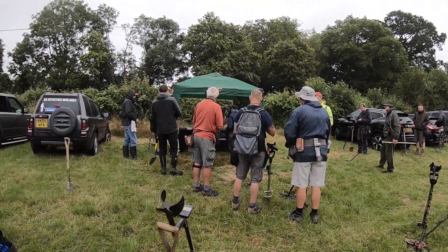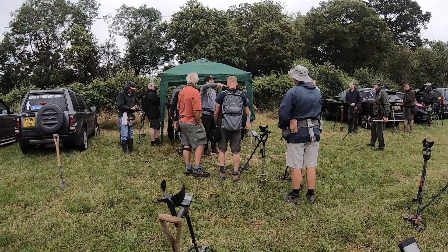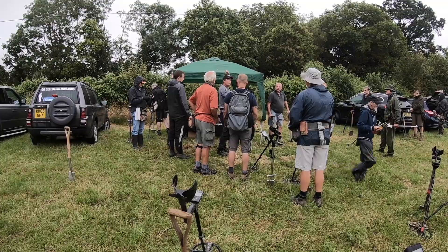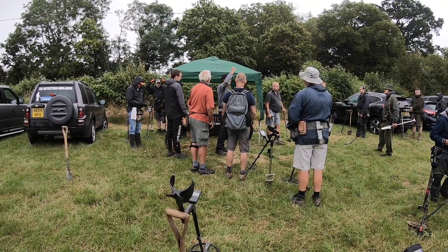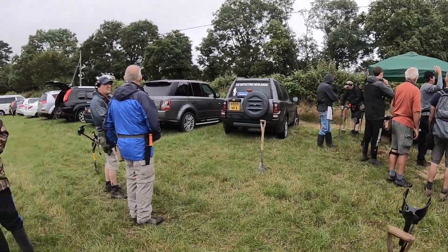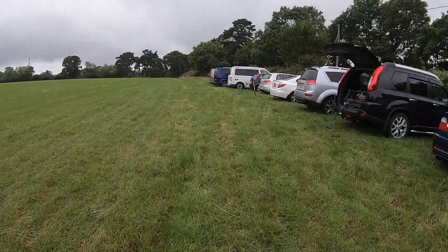Alright guys, so basically we've got this field here which we did on Saturday. We've got another field on the left which we did on Saturday - you're welcome to do both. We're going to do a brand new field which is between the two. I will put a sign where the field to do is. Please be careful to cross the road. We're just going to take off down the road.